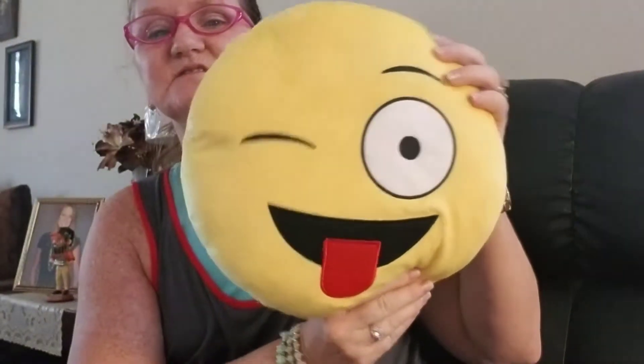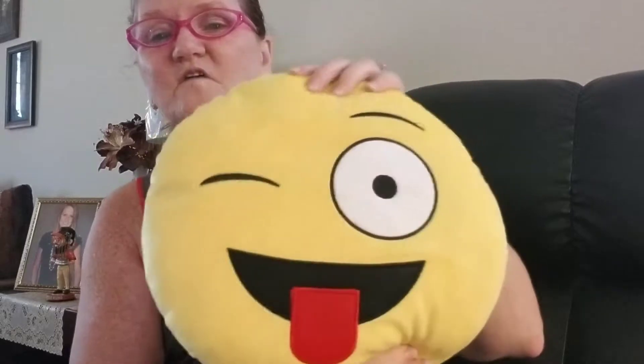I picked up one of these little emoji soft pillows. I got this one to go on my bed.